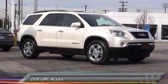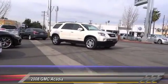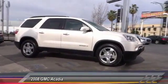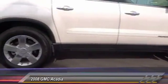The 2008 Acadia. The GMC Acadia has great capability coupled with exceptional safety, offering better highway fuel economy than any other eight-passenger SUV, advanced technology, and thoughtful ergonomics.